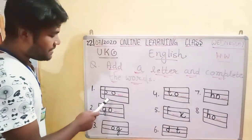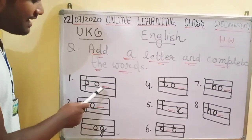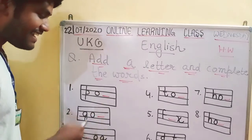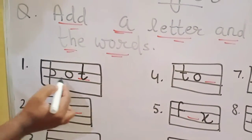Look, P O — which letter we will fill here? Tell me: P O T. Here we will write down T. P O T — Pot.